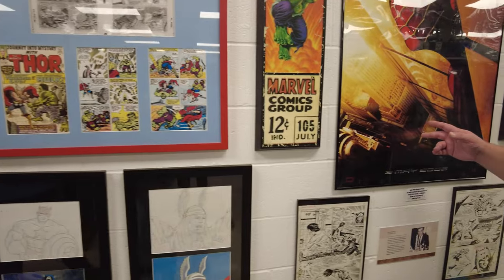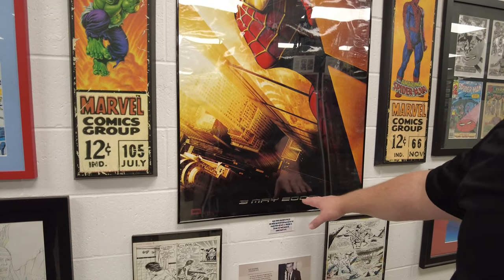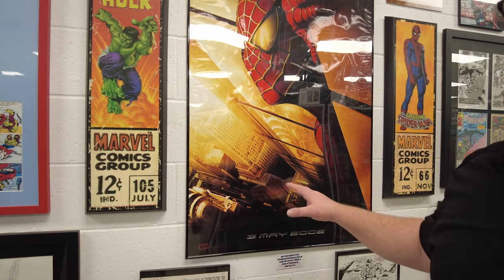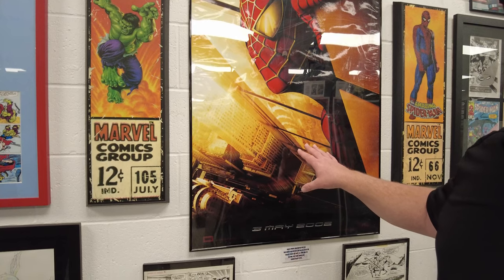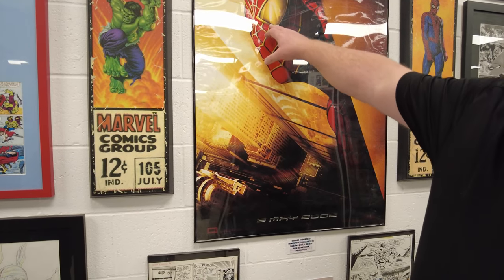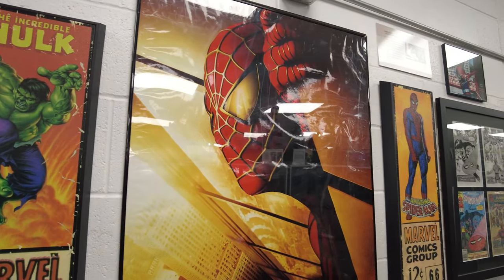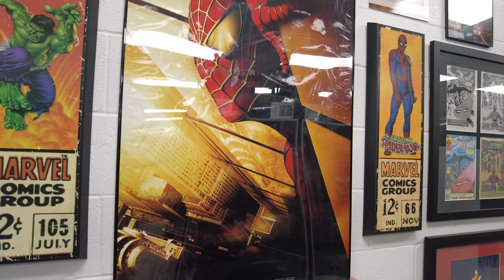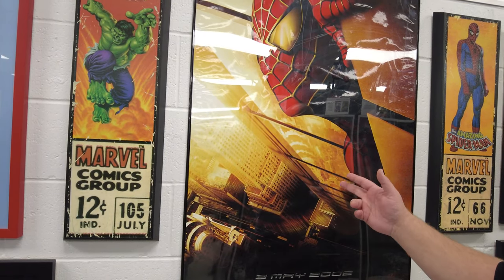I like to show people this because you could easily walk by it and not realize what it is. It's a movie poster telling you that May 3rd, 2002, the Tobey Maguire Spider-Man movie is coming out. But this poster was released in early 2001. They had to discontinue this poster after 9/11 because you can see the Twin Towers reflected in his eyes. In the trailer for the movie, he actually spins a web between the Twin Towers and catches an out-of-control helicopter. They had to take that out of the trailer, take it out of the movie, and discontinue this poster.